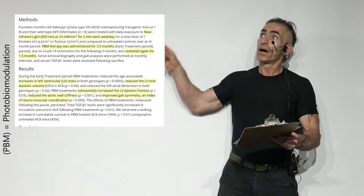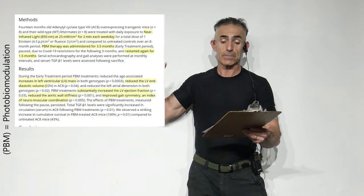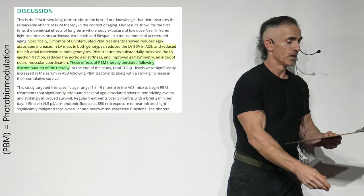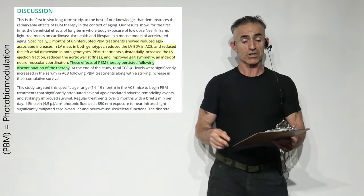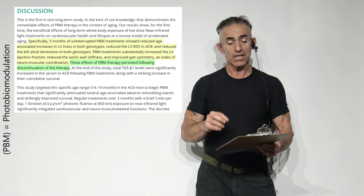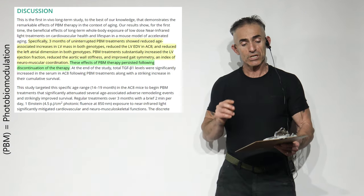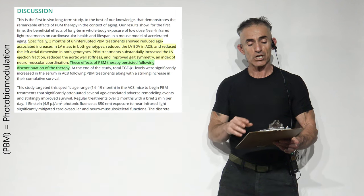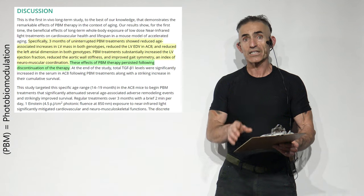Now the results — remember LV means left ventricular. Specifically, three months of uninterrupted photobiomodulation treatments showed reduced age-associated increases in left ventricular mass in both genotypes, reduced the LV end-diastolic volume, and reduced the left atrial dimension in both genotypes. Photobiomodulation treatment also substantially increased the ejection fraction, reduced aortic wall stiffness, and improved gait symmetry.